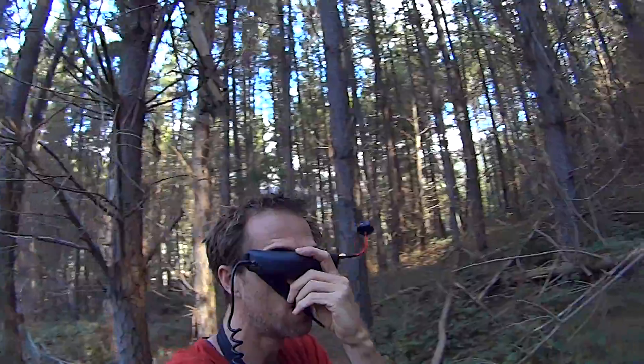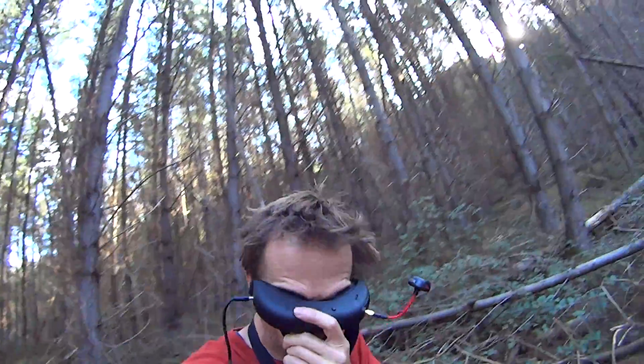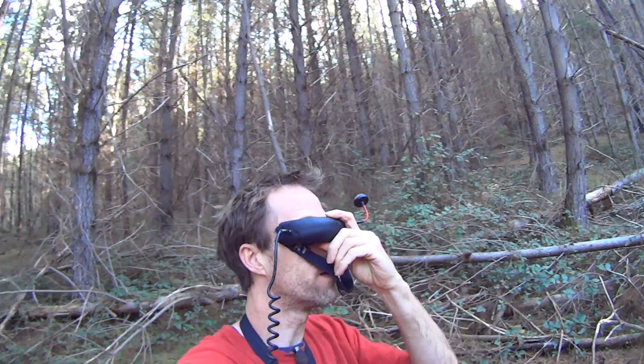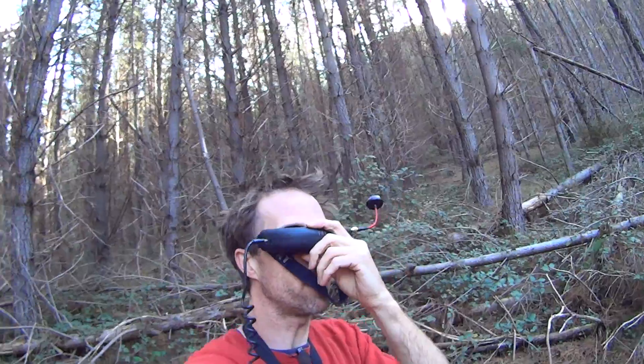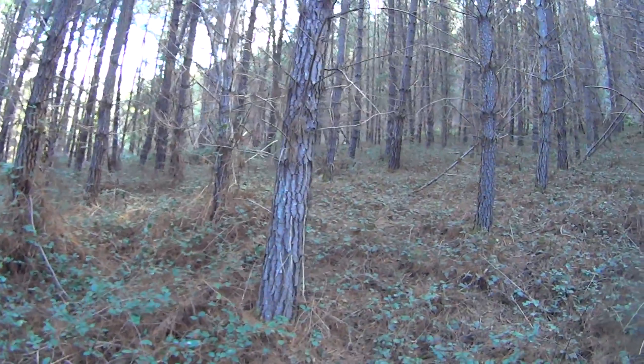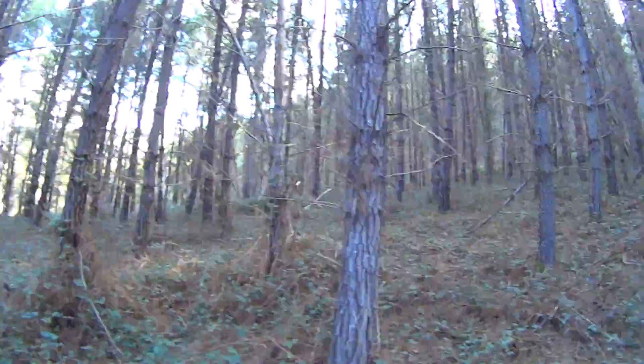Certainly if you were FPVing in this sort of area you wouldn't want to go much further, because if you crashed you'd never find it again — unless you've got a big loud beeper or something. The signal stays well enough even as you're moving around. I'm bloody impressed actually. We're about 50 meters — I'll double check on the GPS — and there's a fair few trees back there between us.